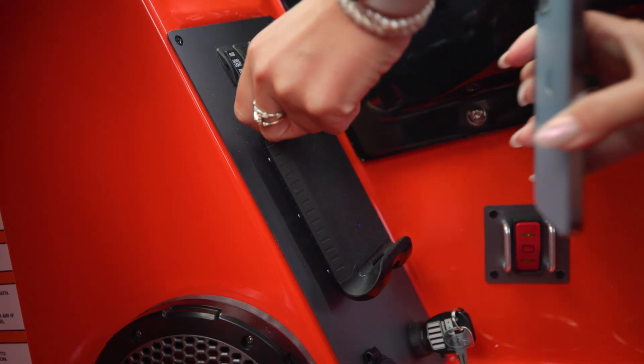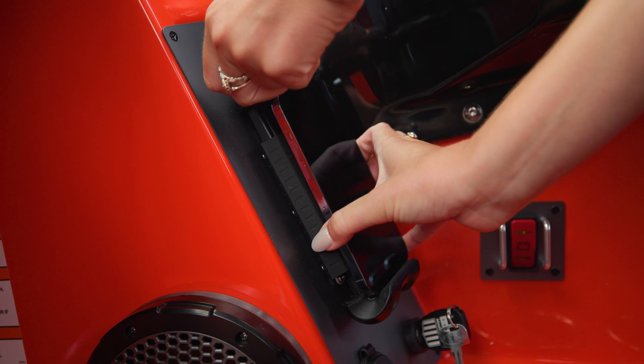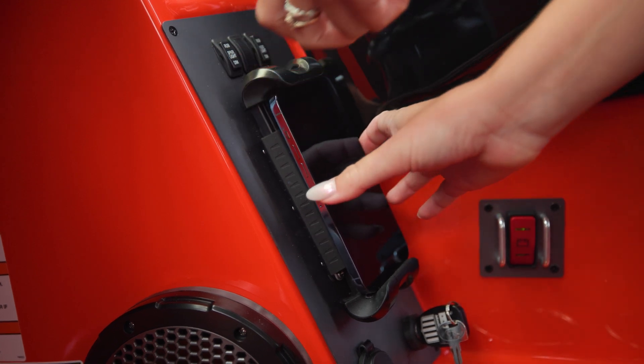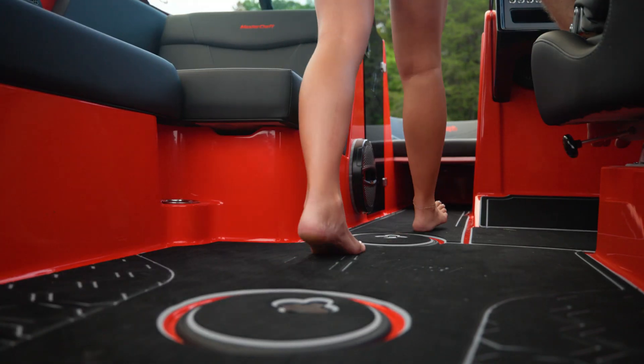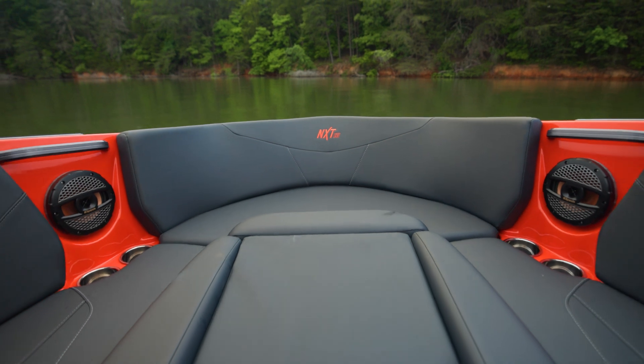Below the dash, the NXT 23 is equipped with a standard wireless phone charger to keep your phone charged up all day long. The NXT 23 features a hybrid bow design to further optimize storage, seating and ballast capacity. An open walkway leads into the open bow where you can also opt for a filler cushion if you prefer playpen seating.